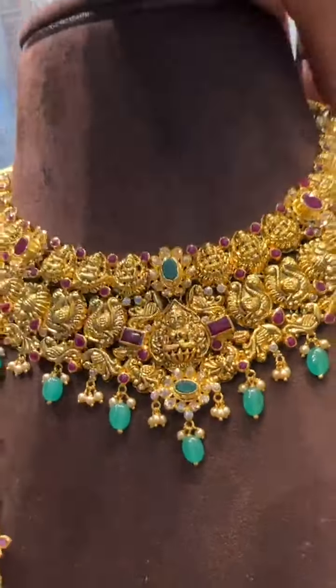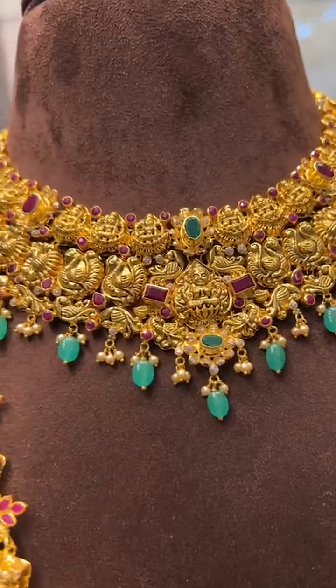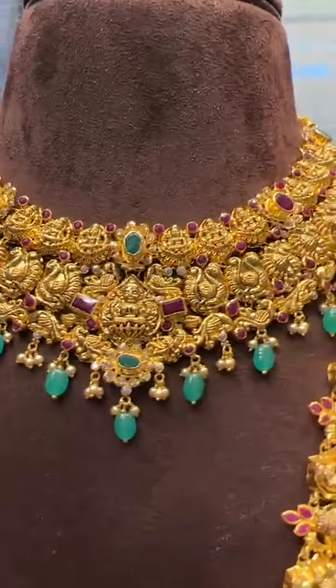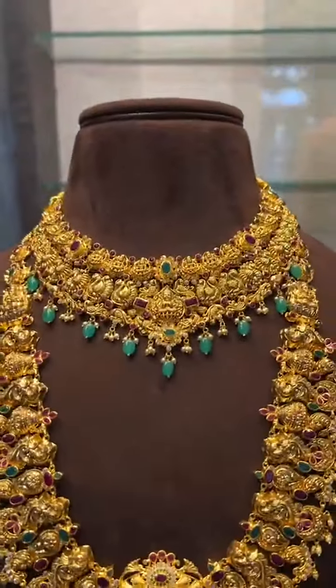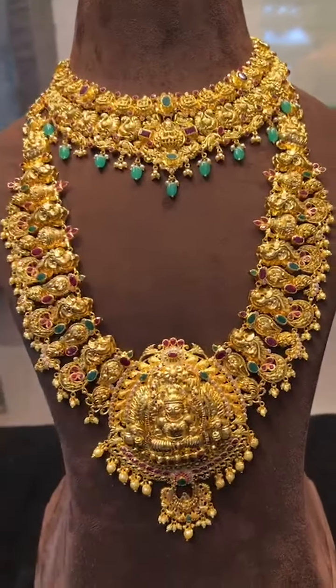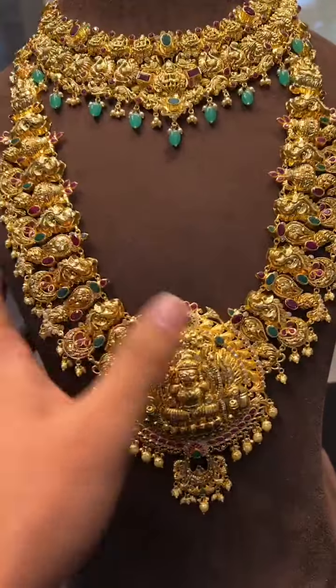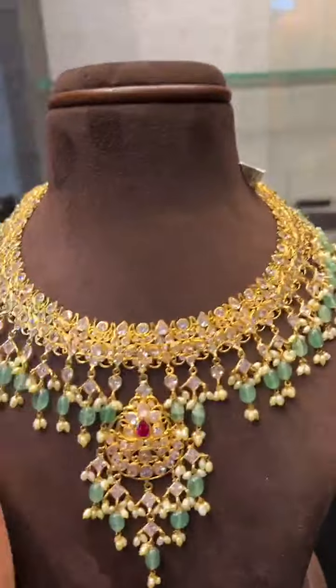For matching we have a joker also, just 49 grams — a very beautiful bridal joker, total plain gold with less stones. Matching to this haram we have a set of almost 150 grams in very beautiful plain gold. We will show other haram patterns in another video.